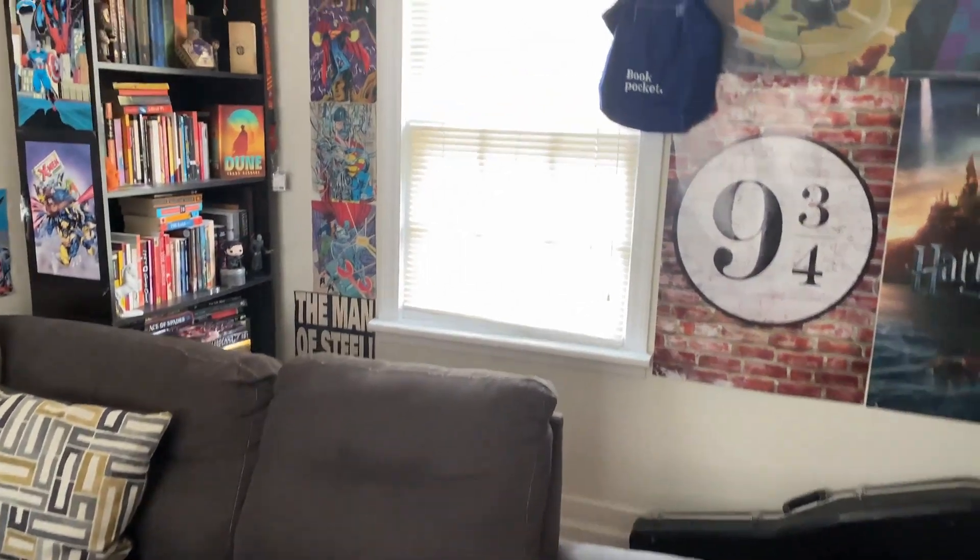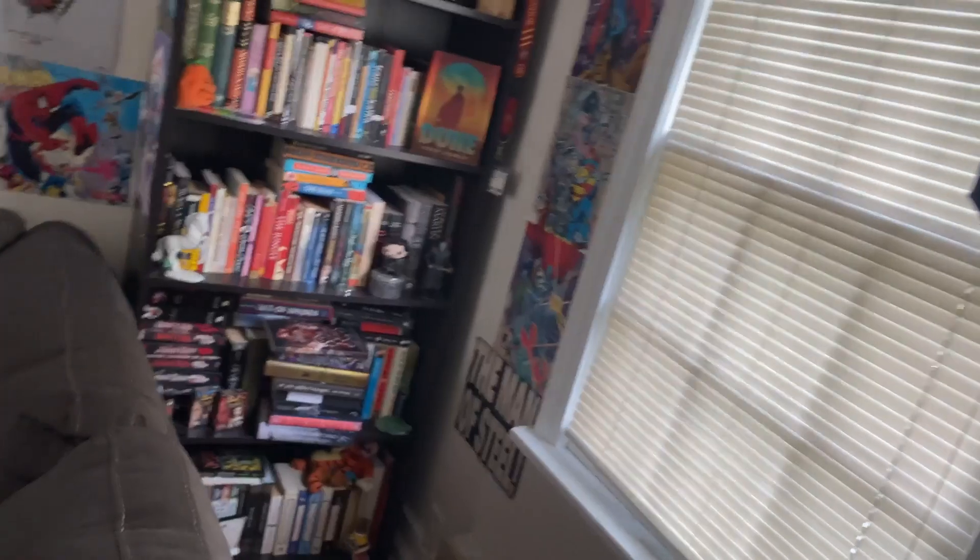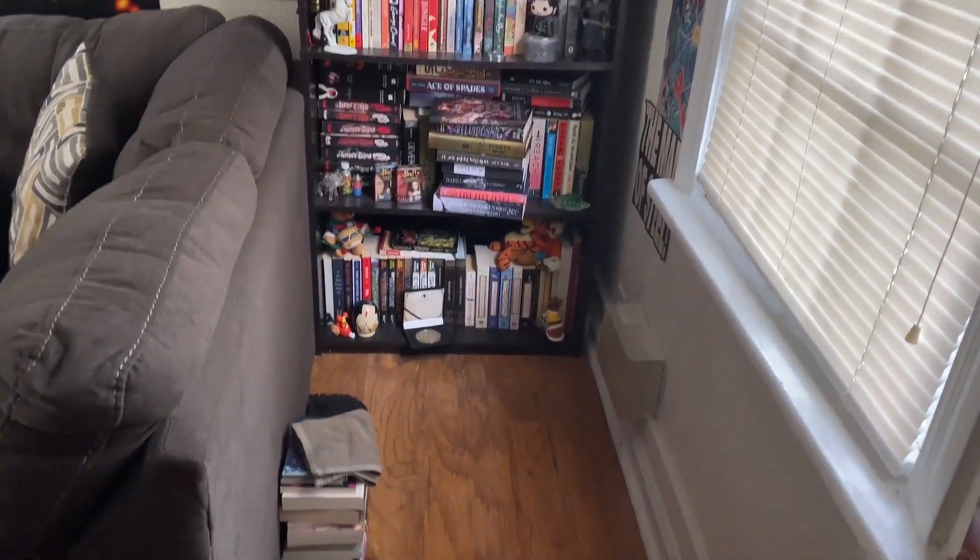I'm not gonna show you the whole couch because I have a ton of blankets on it right now so it's kind of a mess, but you come behind the couch and here's the bookshelf.